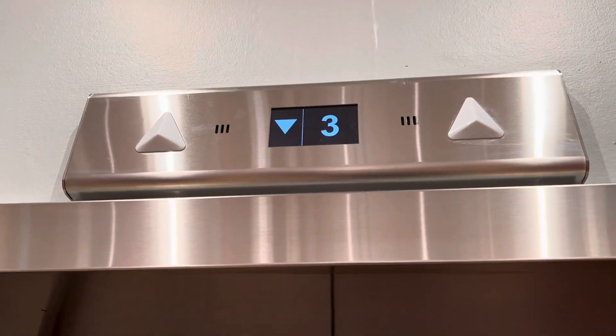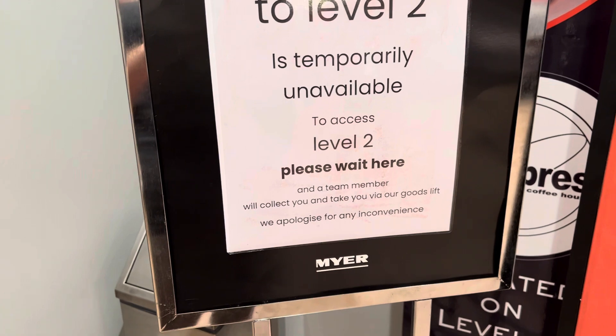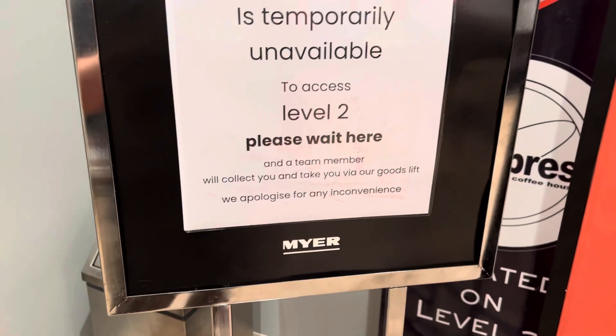Boring LCD indicator. It's on free at the moment. Lift access to Level 2 is temporarily unavailable. To access Level 2, please wait here and a team member will collect you and take you by our goods lift. We apologise for any inconvenience.